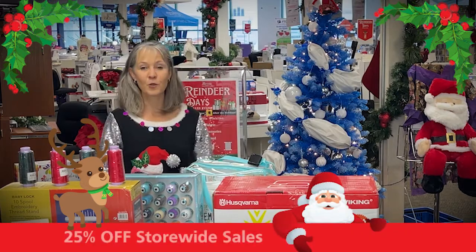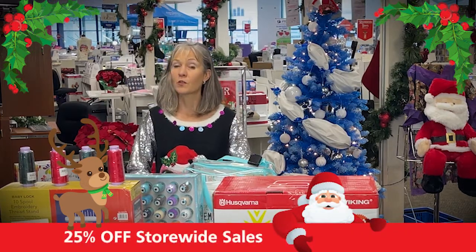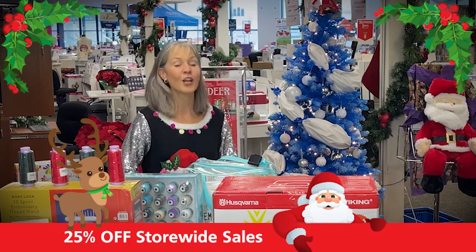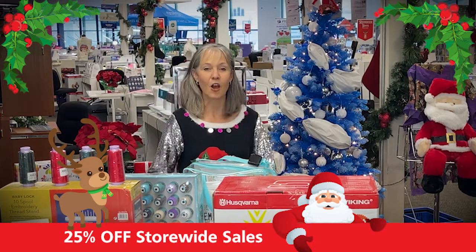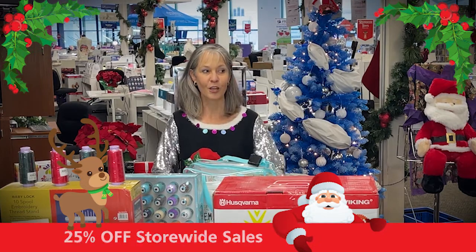In honor of December 25th, we are offering 25% off storewide through December 31st. So if you didn't find exactly what you were hoping for under the tree, or there's something you'd like to add to what you did find, 25% off storewide through December 31st.